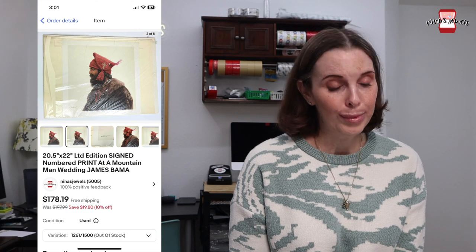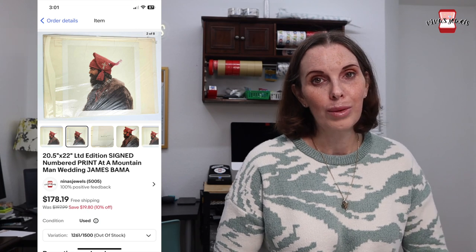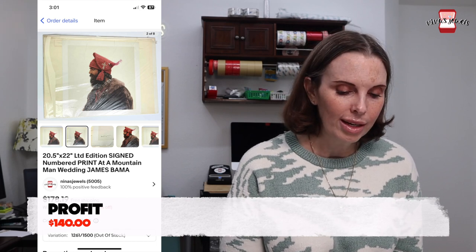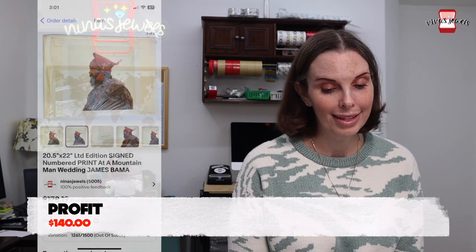Next up was a print by the artist James Bama called At a Mountain Man Wedding. James Bama is definitely an artist to be on the lookout for — some of his art prints can go for like $800. This one was not as valuable, but it did sell for $178.19.